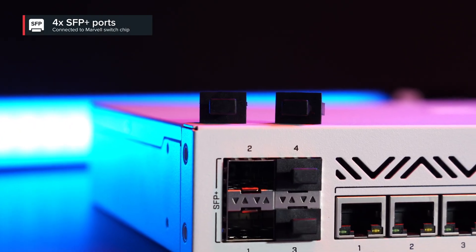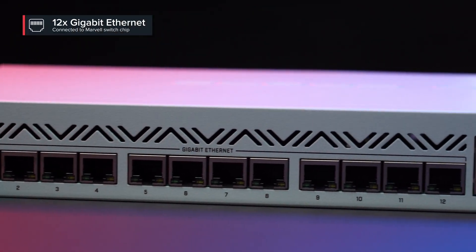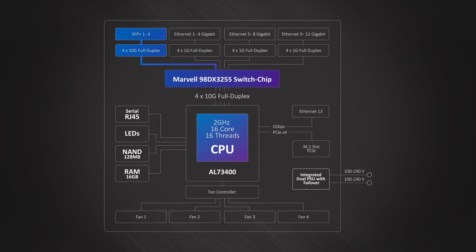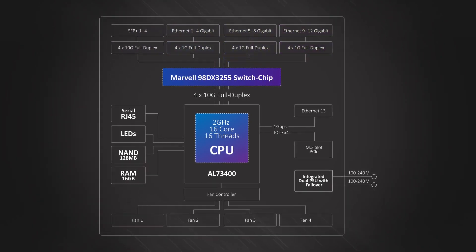Obviously, you need the right connectivity to harness this power. There are four 10G SFP Plus ports. They have a separate full duplex line connected to the Marvell Amethyst family switch chip. Then we have Gigabit Ethernet ports — 12 of them running through the Marvell chip. Each group of four ports has a separate full duplex connection to the switch chip. No bottlenecks here. You can expect switch-like throughput in most setups.